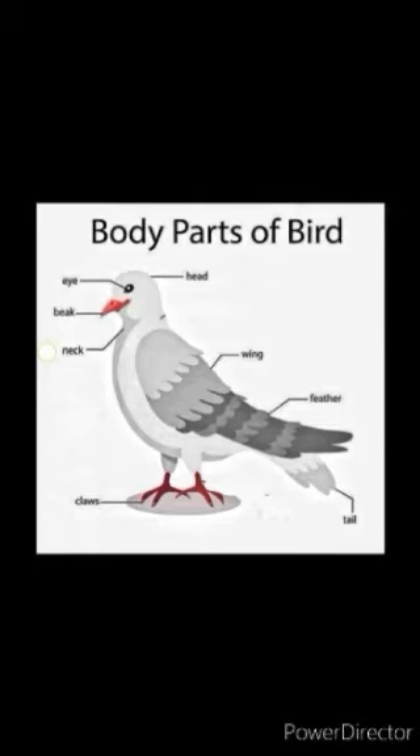Neck — with the help of the neck, a bird can turn its head in any direction. Wings — wings help the bird to fly from one place to another. Feathers — the body of a bird is covered with feathers. It helps to maintain the temperature of the body in any season.